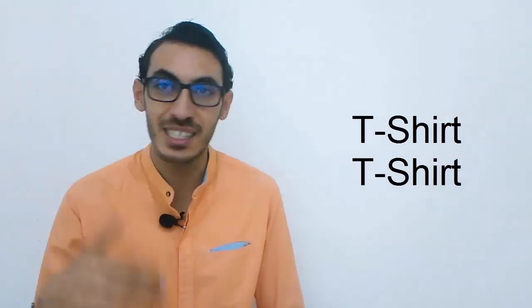Then we have the word 't-shirt.' We call it also here in Egypt 't-shirt.' So t-shirt in English is t-shirt in Egyptian Arabic — no difference. T-shirt is t-shirt.